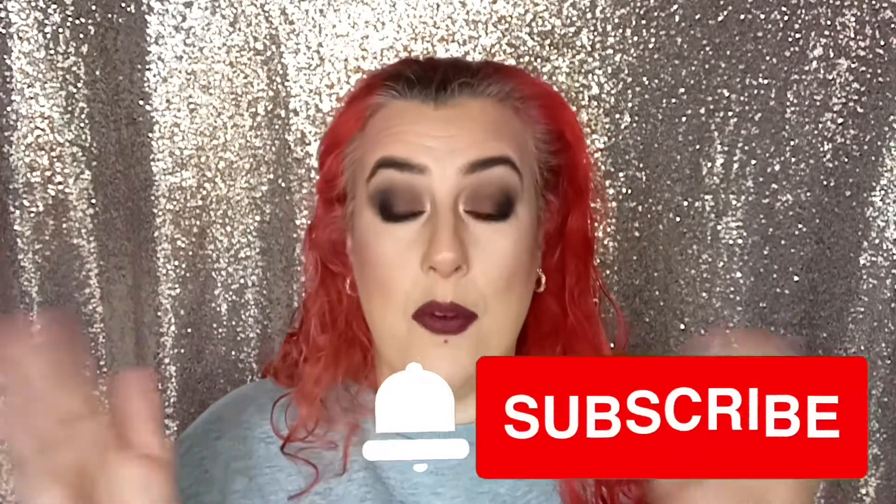Hey everybody, welcome back to my channel. On today's video I'm going to be doing the eyeshadow tag. I've mentioned on one of my vlogs that we are going to be in the process of moving house quite soon. I'm not exactly sure of a timeline, but I know it's definitely happening, and with that I need to sort my stuff out because I have a lot of it.